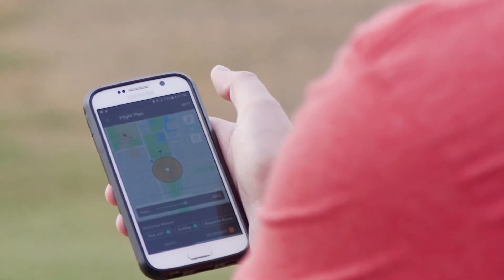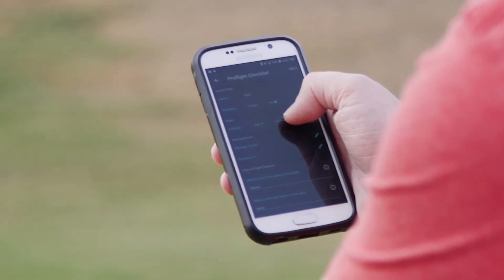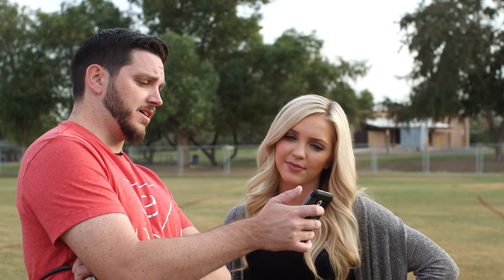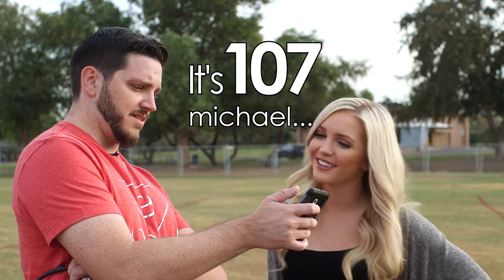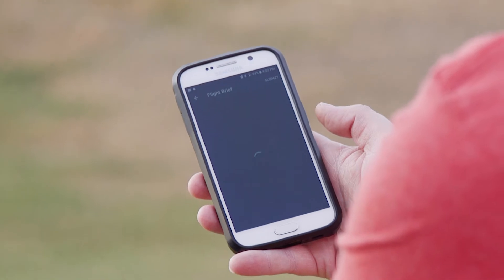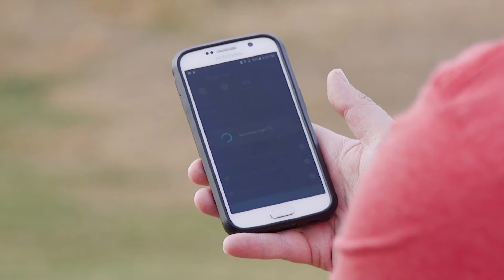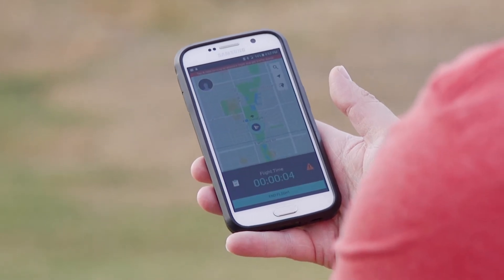Let's go ahead and walk through this and hit next. Now there's a pre-flight checklist. Altitude — this is the important thing. It said at or below 300 feet, so we'll say 200. Has the pilot in command obtained a US Part 107 certification? Yes. And is the drone registered? Yes, it is. We'll go ahead and click next and hit submit.